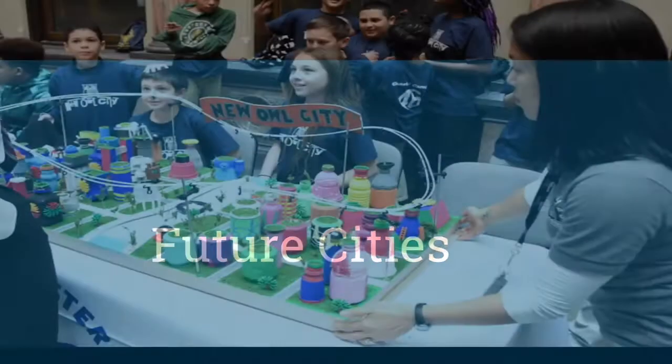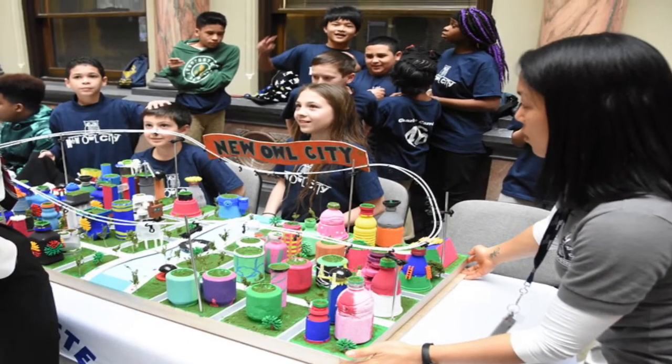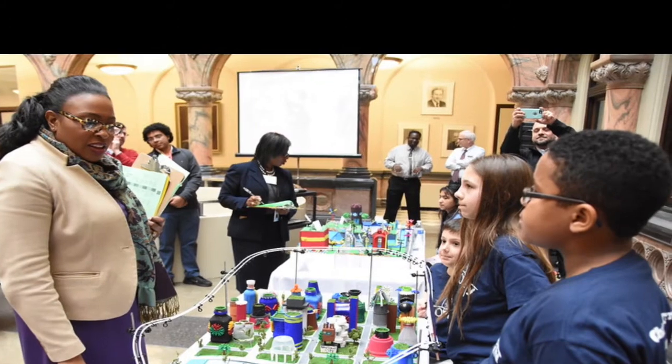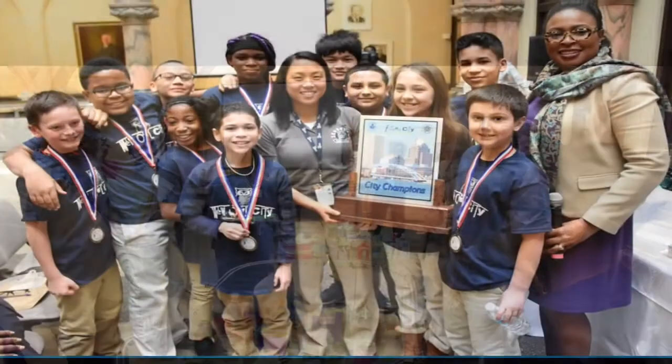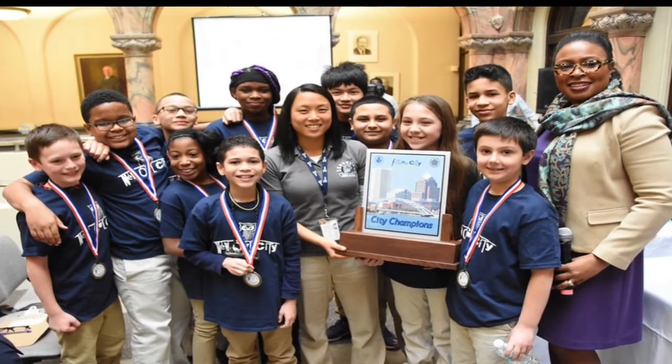Future Cities was an opportunity for students to gain experience in science, technology, engineering, and math. It allowed us to brainstorm ideas, design solutions, and share results. We even came in first place in the Rochester City School District for creating the best eco-friendly city.